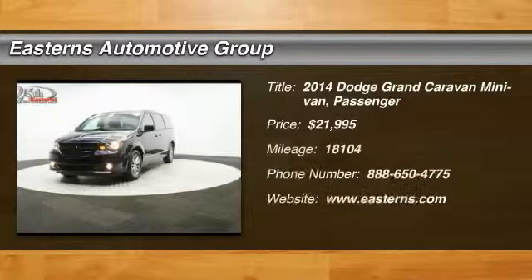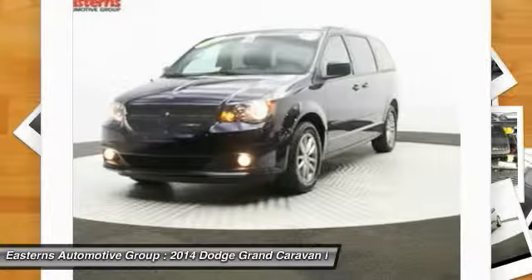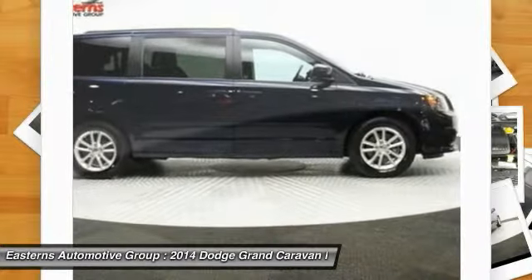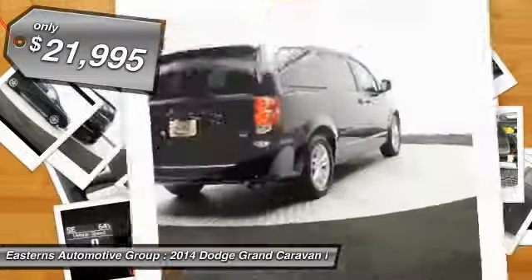The 2014 Dodge Grand Caravan received the government's highest front and side crash rating of five stars. Its vast interior is widely praised with an innovative seating arrangement, versatile cargo storage, and enough entertainment features to keep the kids entertained on road trips, and is priced below $25,000.